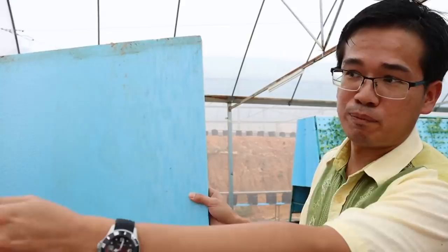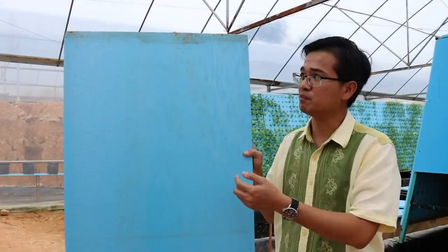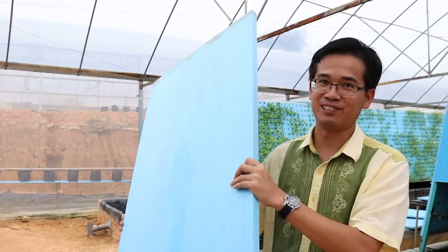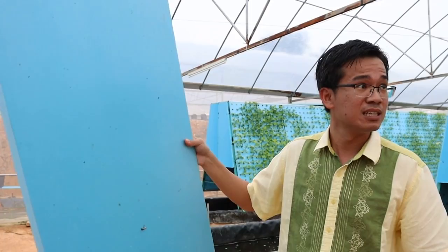This foam is high density — it doesn't absorb water. I have used the white foam before and over time it will take in water, lose its buoyancy, and sink. So this is a very good material for aquaponics. It costs about 16 ringgit per piece, which is quite good value. This is an insulator used in winter countries, now repurposed for aquaponics.